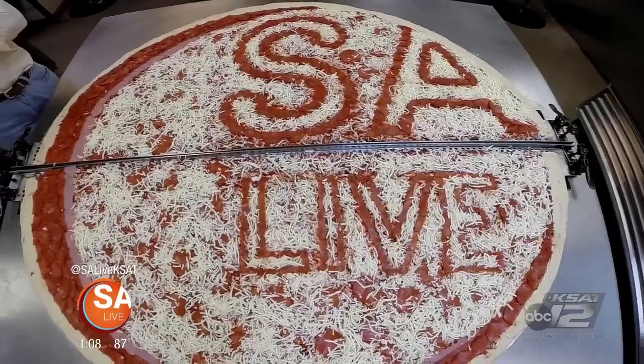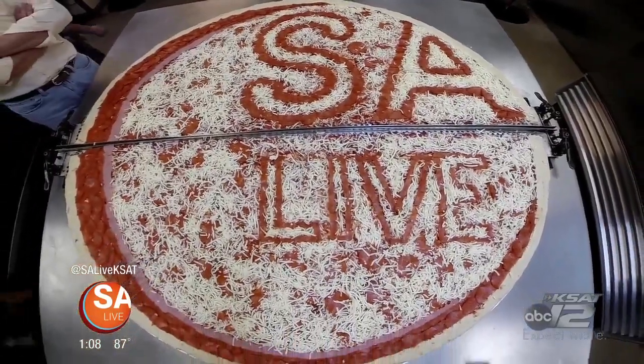How much does it weigh? Well, give or take what kind of toppings you want, you're looking at about 50 pounds — with the tray, you're looking at 100 pounds. It actually takes two guys to carry it out. It's a spectacle. Wait till you see it.